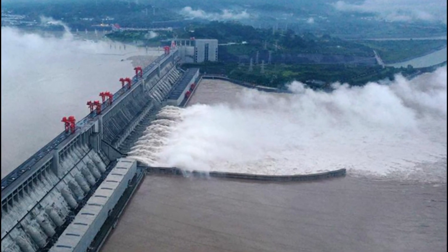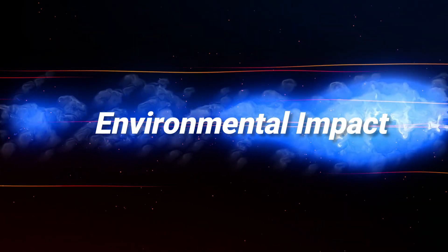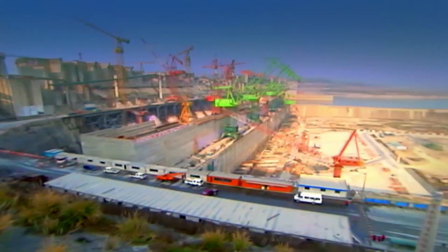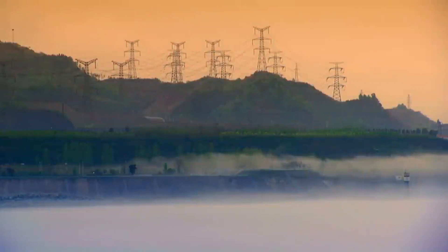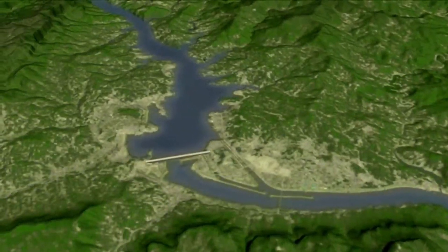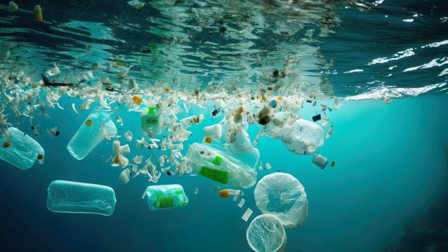Let's break it down. First up, there's the environmental impact. The dam's creation led to the displacement of millions of people and the submersion of valuable cultural and natural sites. The dam also caused sedimentation issues in the river, which isn't great for the ecosystem. It has upped the risk of landslides and even earthquakes, and water pollution has become a major problem for fish living in these waters.